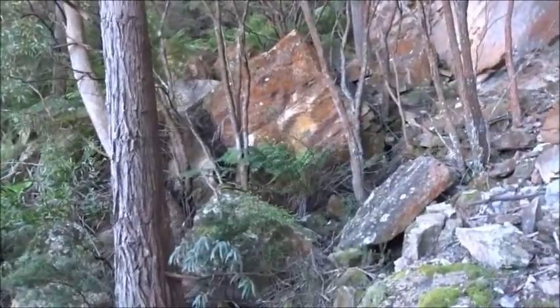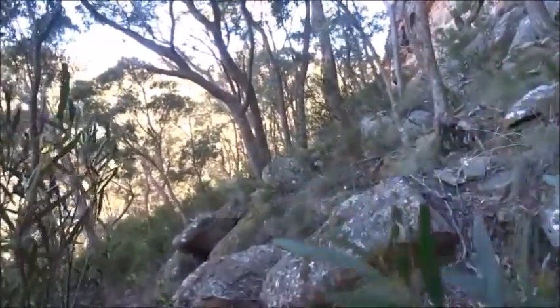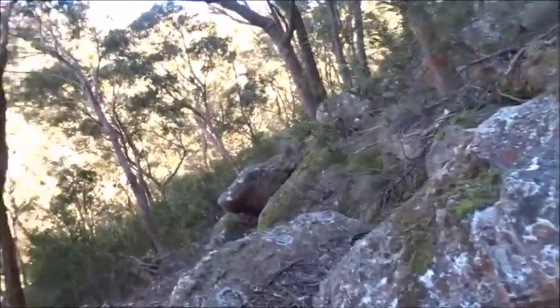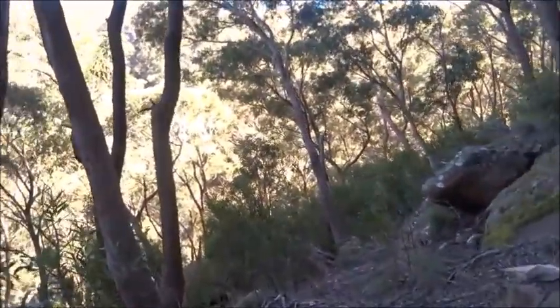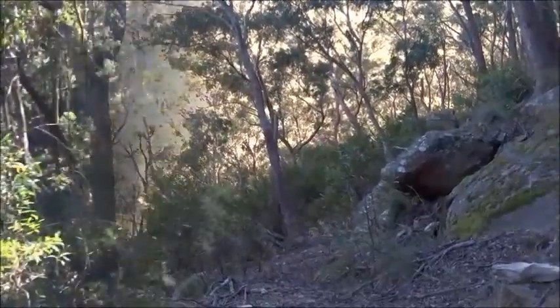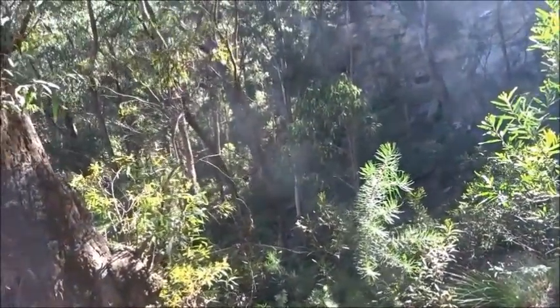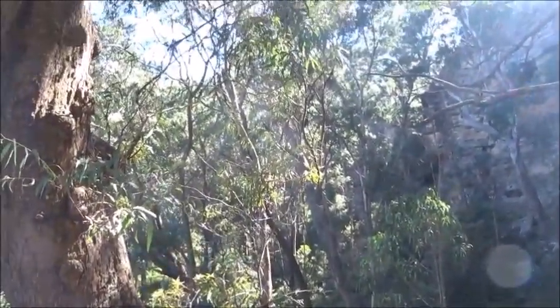I've chosen the lower level which will lead me around the base of the cliff up ahead. The cliffs curve around to the left but I think there will be a break in them up there.